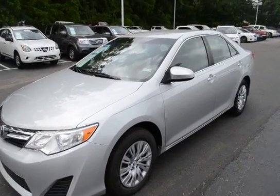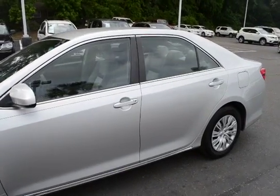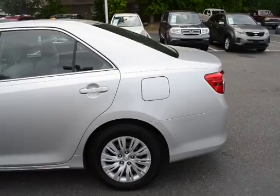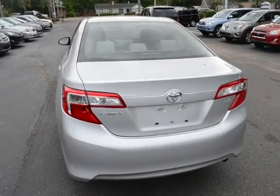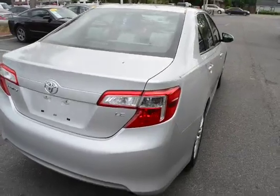Hello everyone, here with our 2012 Toyota Camry. The vehicle has 61,000 miles on it and will qualify for our lifetime warranty. I'll give you guys a quick video of it to give it more of a hands-on feel. This is the LE model.